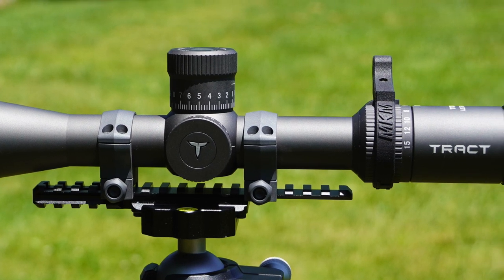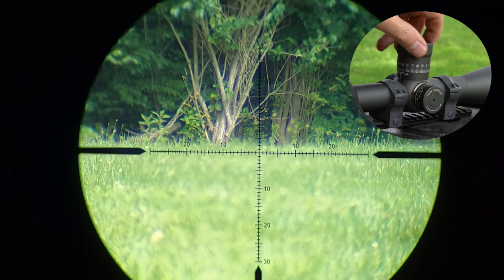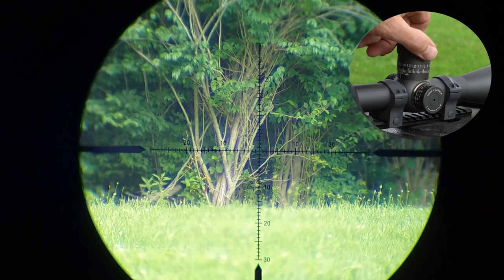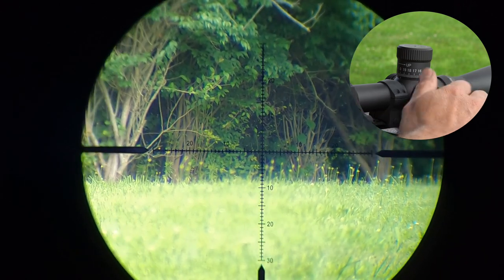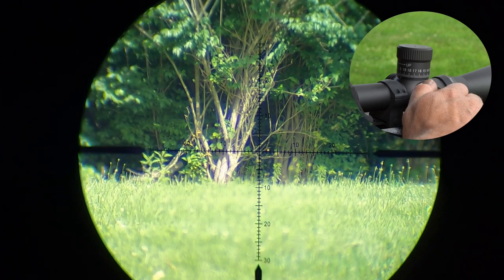Let's talk about the elevation turret. It is a step turret — you raise it up and push it down to lock it. It's accessible without removing any cap and comes with a zero stop, so you can set it to exactly the zero you want. One click equals a quarter MOA, giving you precise adjustments with 30 MOA of elevation adjustment total. On the side, there's also a capped windage turret. I like that it's capped because as hunters we mostly adjust elevation, and it keeps the windage turret from being knocked around or exposed to the elements.